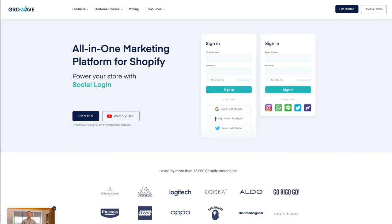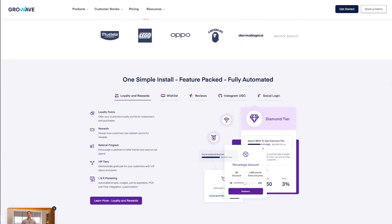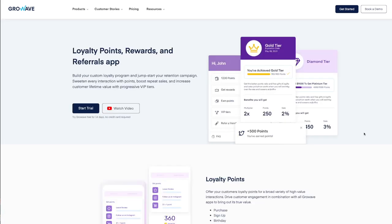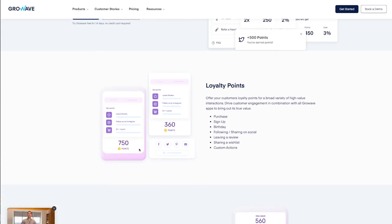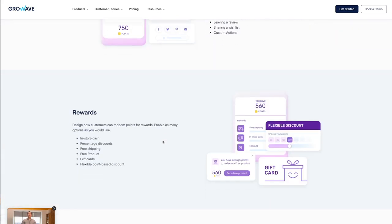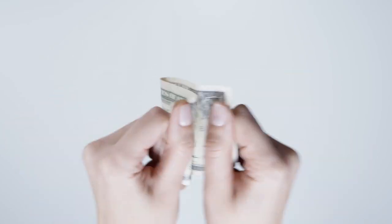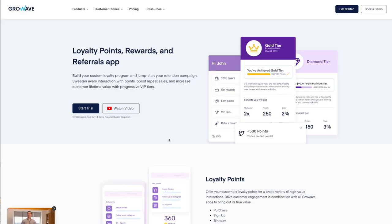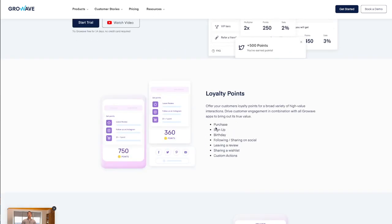Just before we get started I want to give a huge shout out to the video sponsor today, GrowWave. GrowWave is an all-in-one marketing platform for your Shopify store. One of my personal favourite features they have is a loyalty and reward program for your customers. This is a huge bonus and a great way to attract repeat purchases from your existing customers, especially when marketing costs are rising. With the rise in these marketing costs it is very important to focus on your existing customers and get them to purchase from you over and over again. With this loyalty and reward program you're giving your customers incentive to share your business or website with their friends and family.